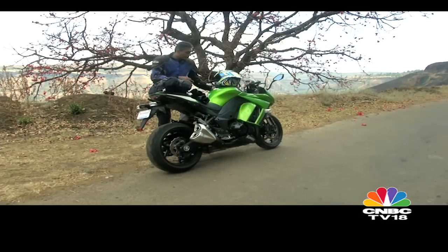Why did I pick the Ninja 1000? I think this is going to prove to be the most comfortable, most effective motorcycle in the real world. Is that how it turns out? Well, we found out.